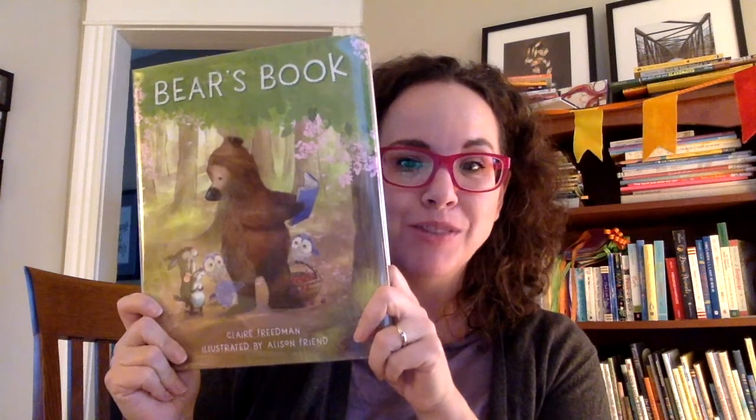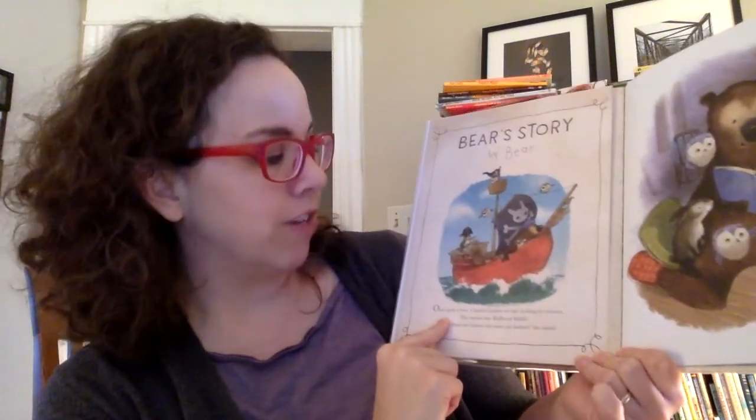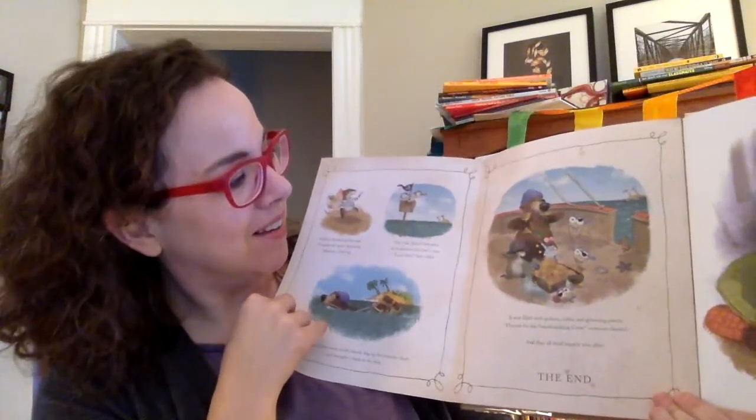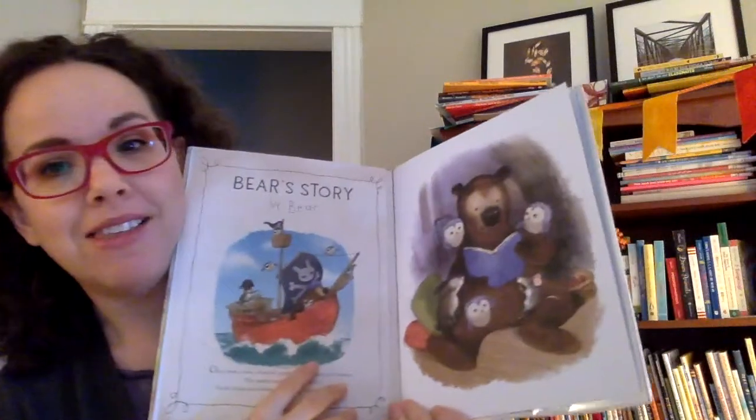I have three more books for you that I really love, and the first is a book within a book. This is Bear's Book, by Claire Friedman, illustrated by Alison Friend. Bear has been searching for a story to write, and when he finally writes a story and shares it with his friends — surprise, fold-out page! It says 'Bear's Story by Bear,' and then it starts: 'Once upon a time, a band of pirates set sail looking for treasure.' You open it up and there is Bear's story. At the end of Bear's story it says 'the end,' but it's not the end of the story overall, because then there's Bear reading to his friends and they just want more stories, so they go on another adventure.